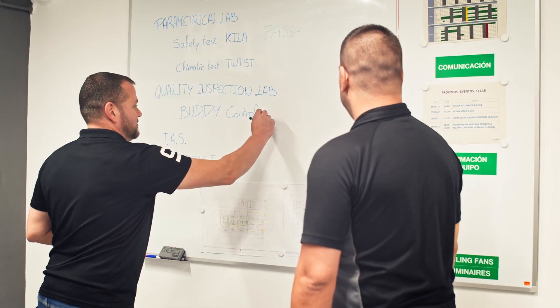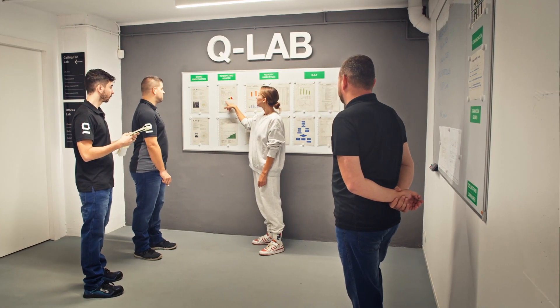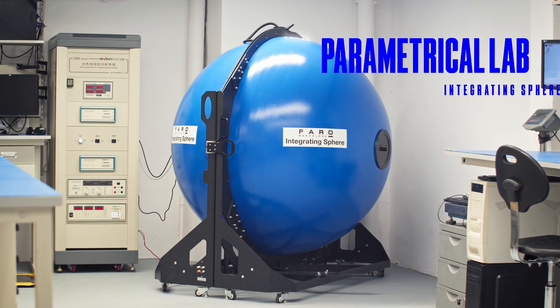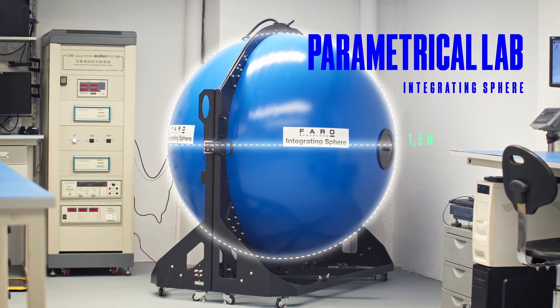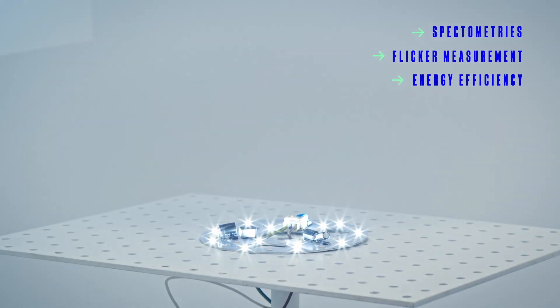Welcome to Q-Lab, Farro Barcelona's new quality laboratory. 320 square meters intended to put all our collections to the test. A laboratory that has all the latest measurement technology and the mission of guaranteeing the best performance.